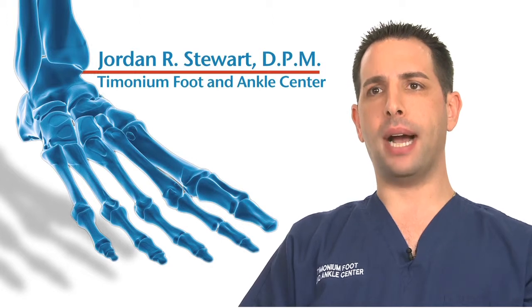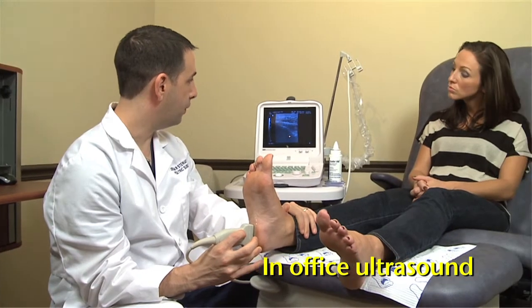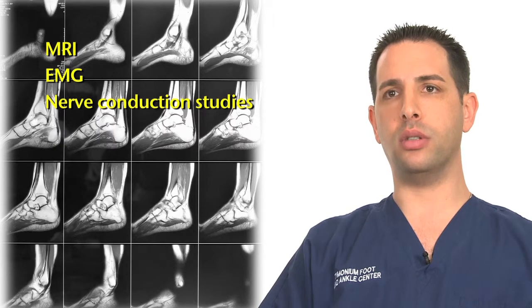Diagnosis of a neuroma is made by a comprehensive foot and ankle exam. Ultrasound, MRI, electromyogram or EMG, and nerve conduction studies can also be used when making the diagnosis.